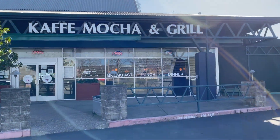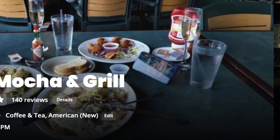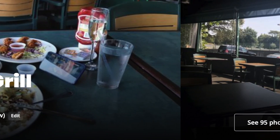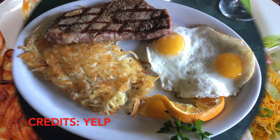Last but not least is Cafe Mocha and Grill. This is quite the spot here in Windsor — quite popular. You'll be able to get all kinds of American cuisine: breakfast food, steaks and eggs, just great food all around.